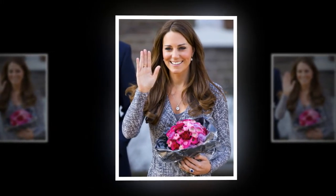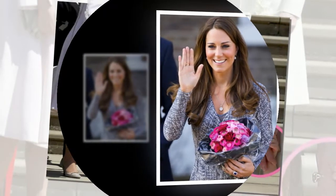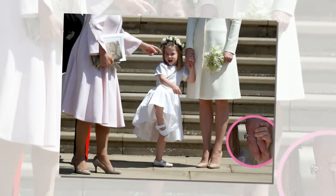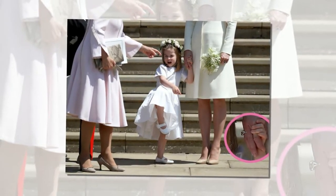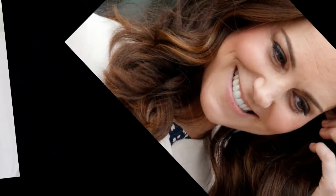When it comes to her rings, however, the Duchess tends to keep things more low-key, sticking with a handful of pieces with sentimental value — from the engagement and wedding rings she's rarely seen without, and the secret third ring you might not have spotted yet, to the gift she received from Prince William in the early days of their relationship.